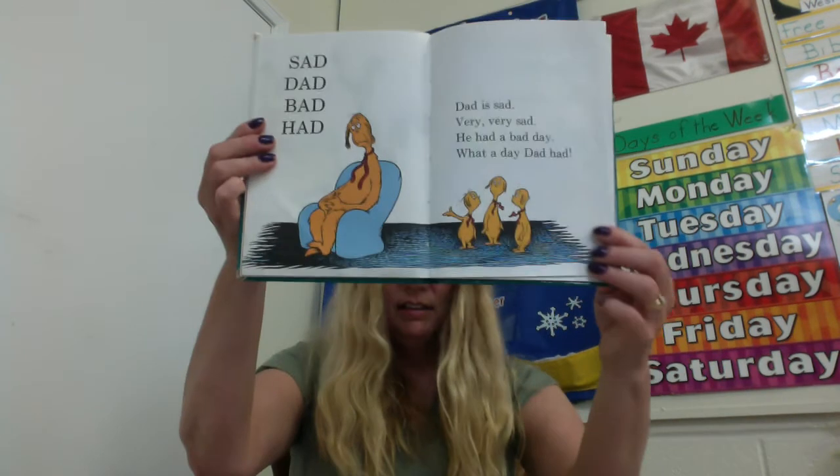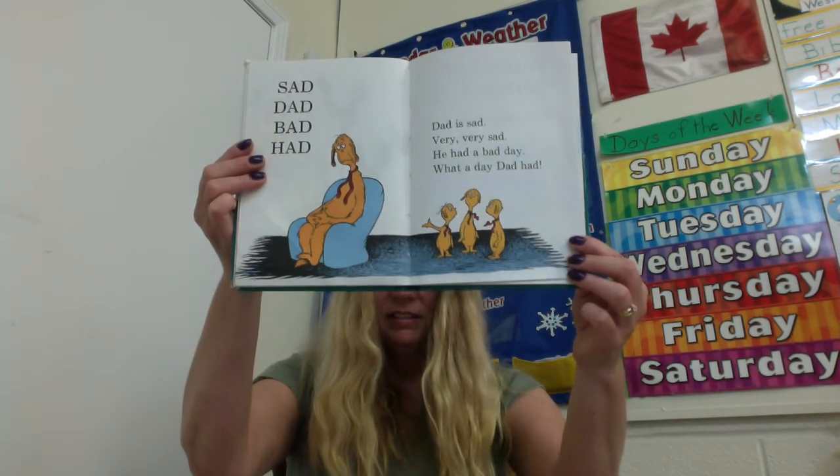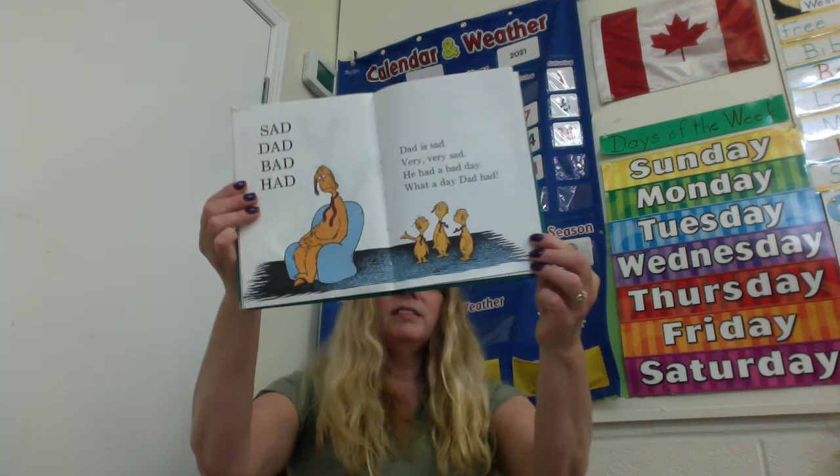Sad dad, bad dad. Dad is sad, very very sad. He had a bad day. What a day dad had. Have you ever had a bad day? But the good thing is, God gives us the gift of a new day.